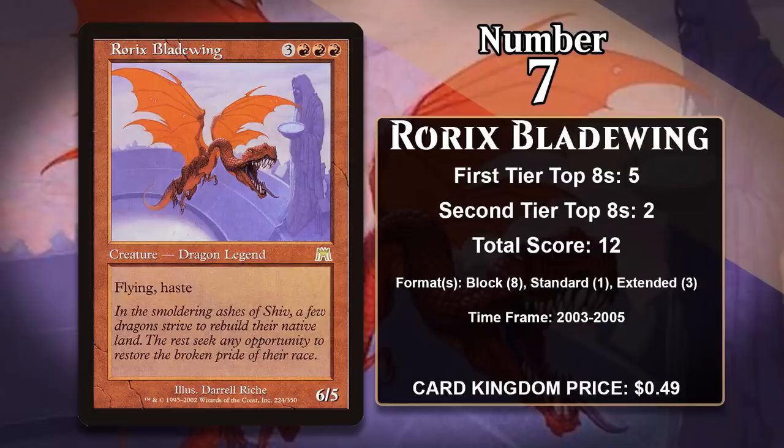At number 7, it is Rorix Bladewing. This 6-mana 6-5 comes with Flying and Haste, which means it can present a very quick clock on your opponent. It hits hard, it's hard to block, and it attacks the turn it comes down. It was played in a wide variety of red decks in block, Standard, and Extended. In block, it was a nice top of curve for Goblin Aggro decks. In Standard, it was one of the main win conditions for red Land Destruction decks, and in Extended, it was played in Reanimator. While it was heavily played between 2003 and 2005, Rorix has long since been eclipsed by better win conditions and reanimation targets, and is unlikely to gain more points in the future.